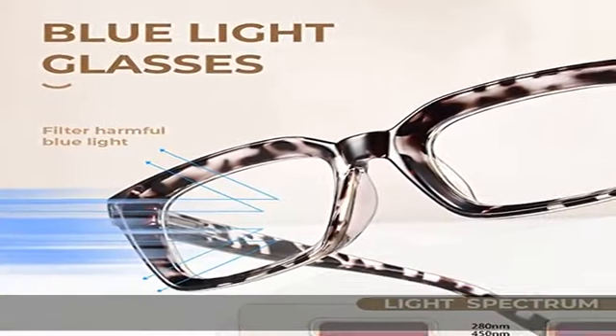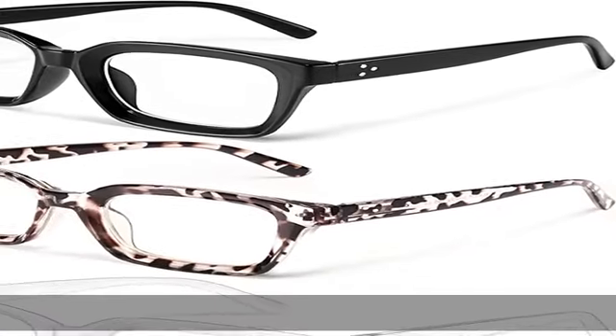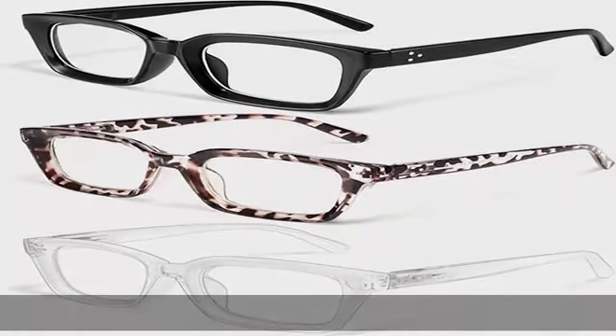Reduce eye fatigue, dry eye, and headaches. Enjoy a more peaceful sleep without light sensitivity. Gemstone protects eyes effectively — prolonged use of PC and video can accelerate the possibility of macular degeneration, as the lens in the human eye absorbs detrimental blue light.